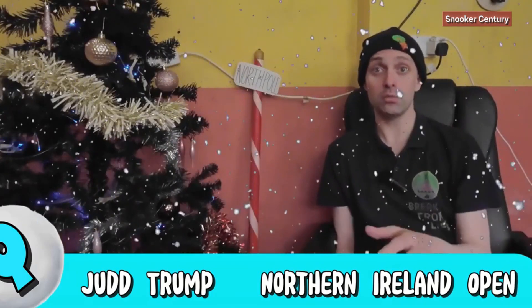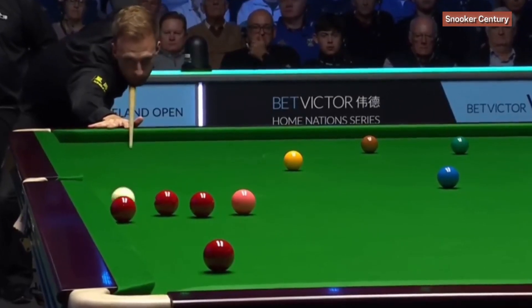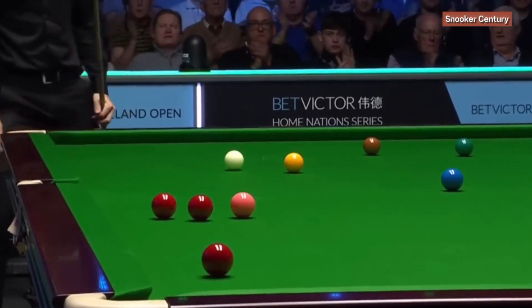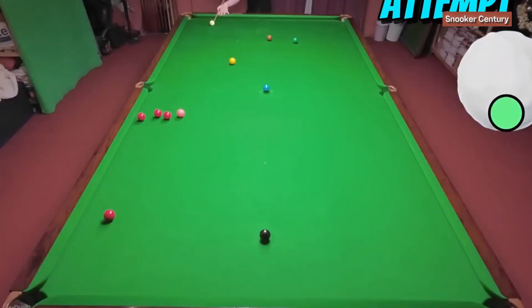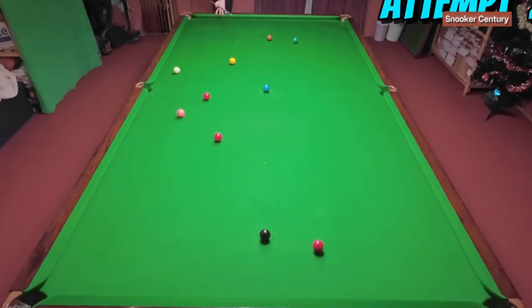By the time we got to the Northern Ireland Open, Judd Trump had really hit form — potting reds like this down the cushion, which is probably even better than the Stuart Bingham one we saw earlier. Not only did Judd win this match, he went on to win the tournament — his third in a row. It's another difficult shot to pot down this cushion. On my first attempt I fluked it and thought I'd never do that again, but seemed to play exactly the same shot the second time around. After playing all the previous shots I felt like I was cueing really well, and fortunately it went in pretty fast, even though I hit the yellow.